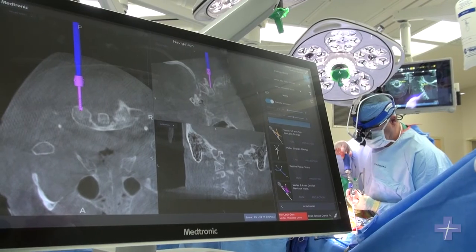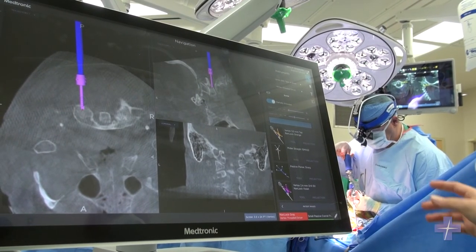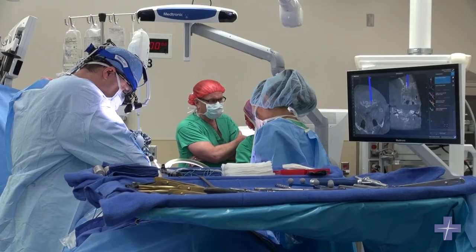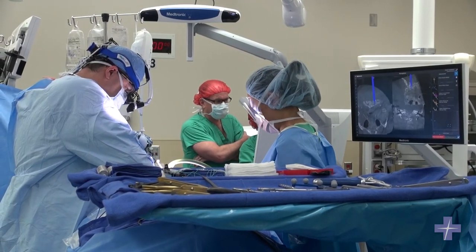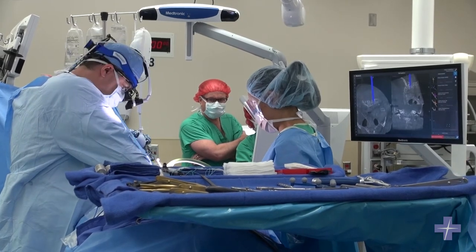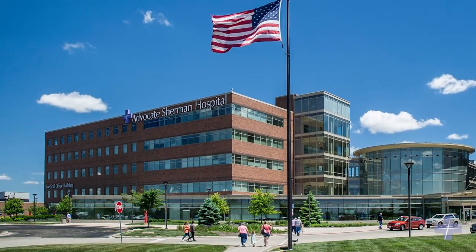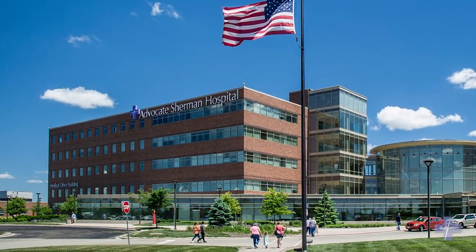The technology also allows us to do more complicated procedures with deformity correction. We can take care of more complicated trauma patients that have fracture dislocations. These are procedures that have traditionally been done in tertiary care, university-based centers. Now, with this technology available, we can do this here, right in our own community, and patients don't have to be shipped out to a university hospital.